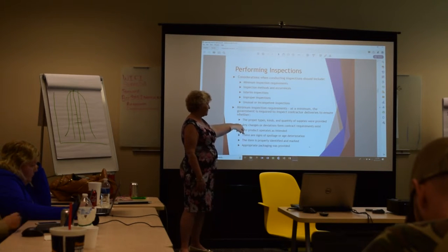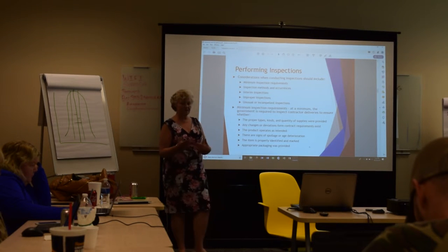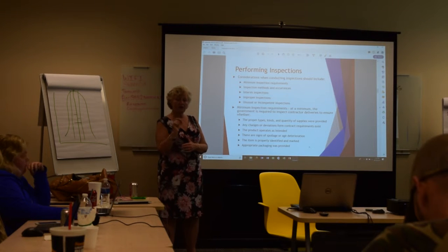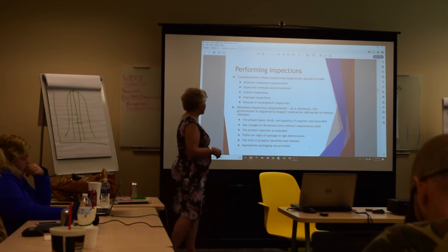You have to document any changes or deviations from the contract requirements. So if any of those exist — in other words, you and the government agree to release specs, and then you realize your machine couldn't provide that one particular spec — you have to get agreement with the government to change that spec. You can't just produce at the level you can produce.